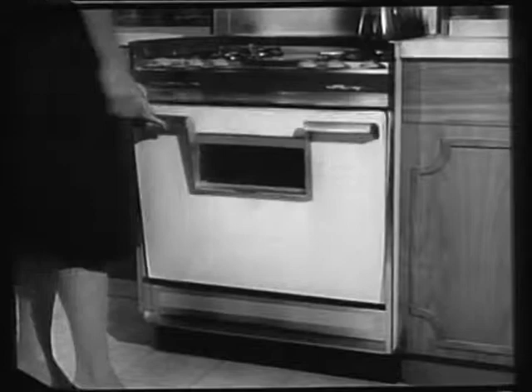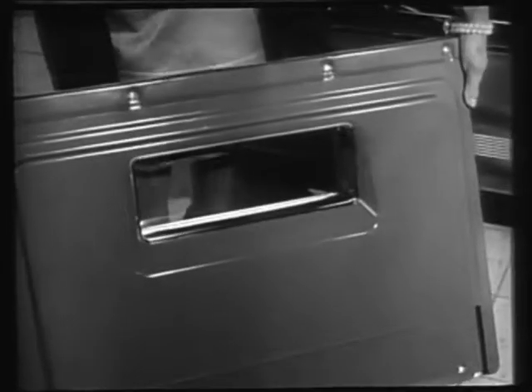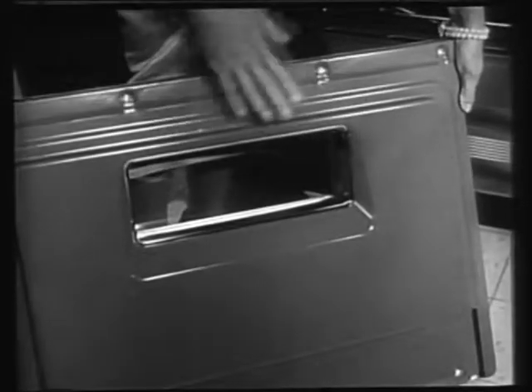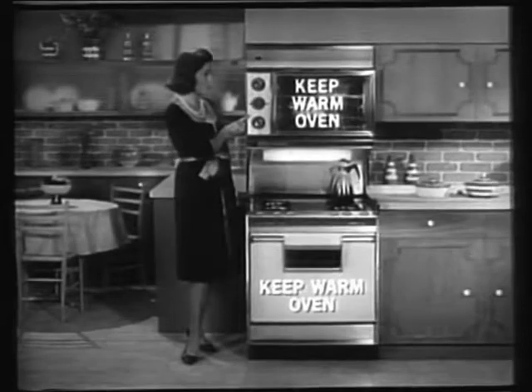Here's the inside story — why this new Caloric 75 is so easy to clean. It stays cleaner because gas consumes smoke and spatter. There are two huge ovens, both with keep-warm controls.